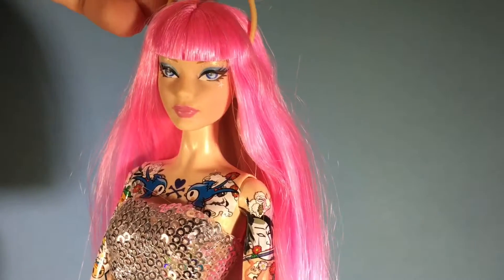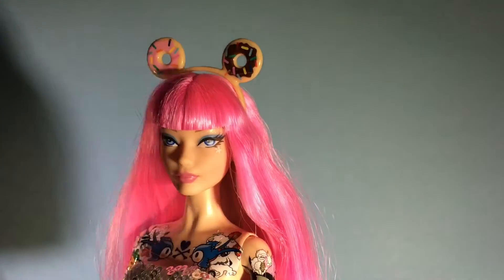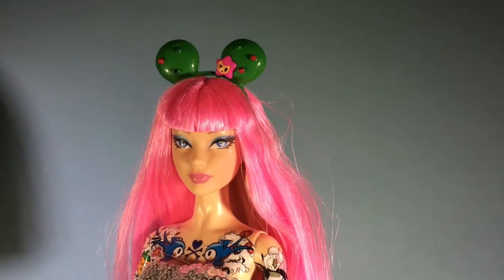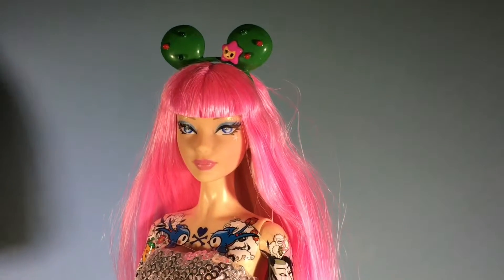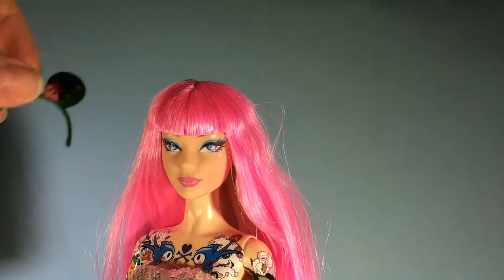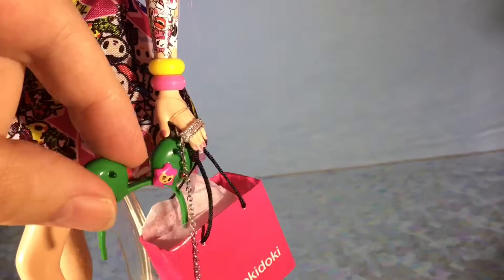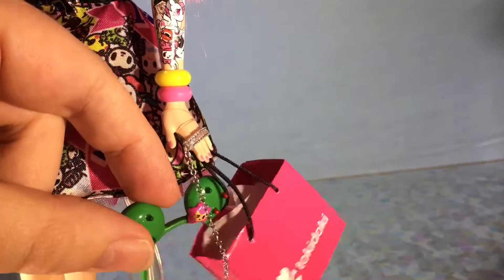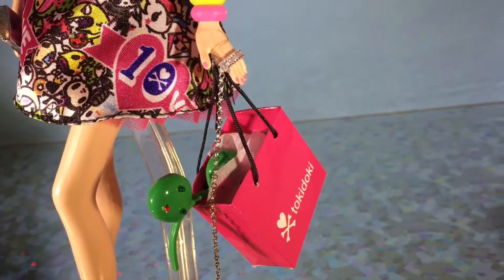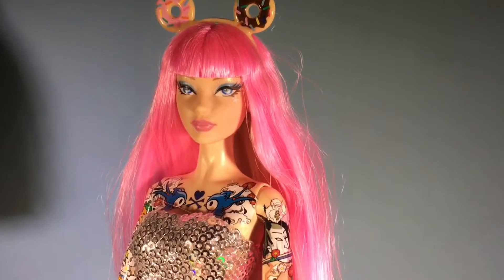She comes with these donuts and a donut headband — how fun is that! Don't you wish you had a donut headband? She also comes with a cactus headband that is also super cute. I like the donuts better. I like to put them in her bag and pretend like she just bought them — or found them, but they didn't put it in the bag very well at the store. Shame shame shame.